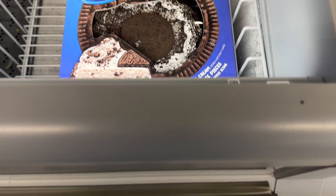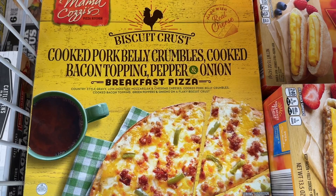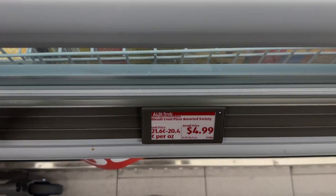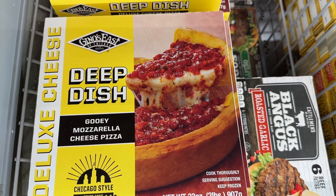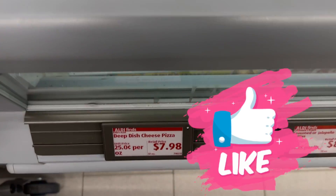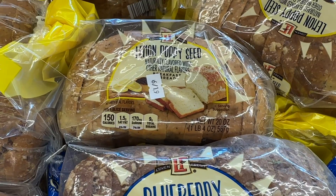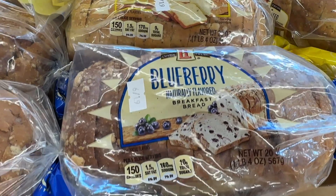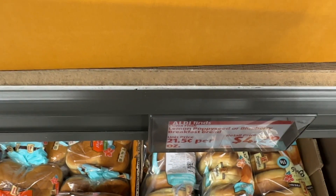The Oreo ice cream cake — can it be my birthday? It is my birthday coming up, everybody! The breakfast pizza — everybody loves this, and they're so excited it's back. The deep dish pizza we've talked about — it's amazing. These new breads, lemon poppy seed and blueberry — I hear the blueberry is really good.